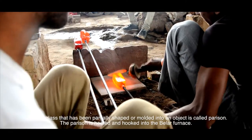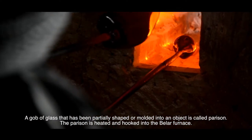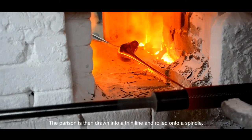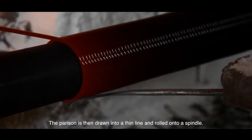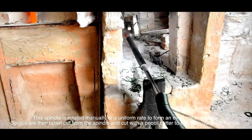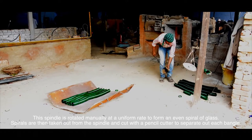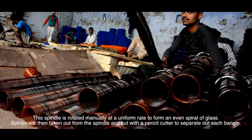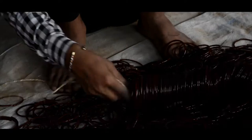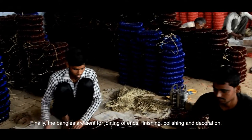A gob of glass that has been partially shaped or moulded into an object is called parazin. The parazin is heated and hooked into the bellar furnace, then drawn into a thin line and rolled onto a spindle. This spindle is rotated manually at a uniform rate to form an even spiral of glass. Spirals are taken out from the spindle and cut with a pencil cutter to separate each bangle. Finally, the bangles are sent for joining of ends, finishing, polishing and decoration.